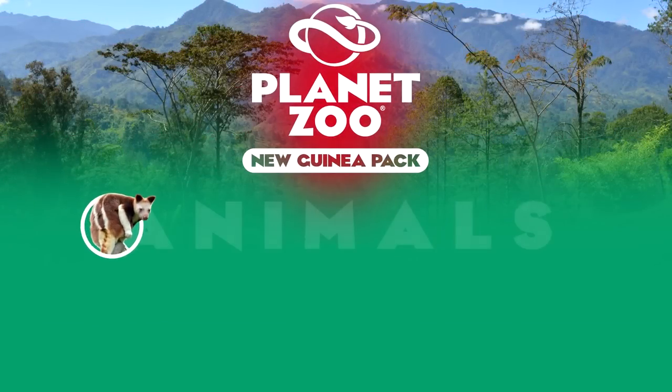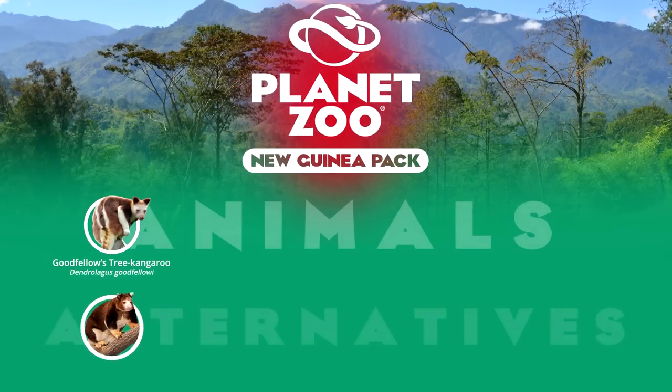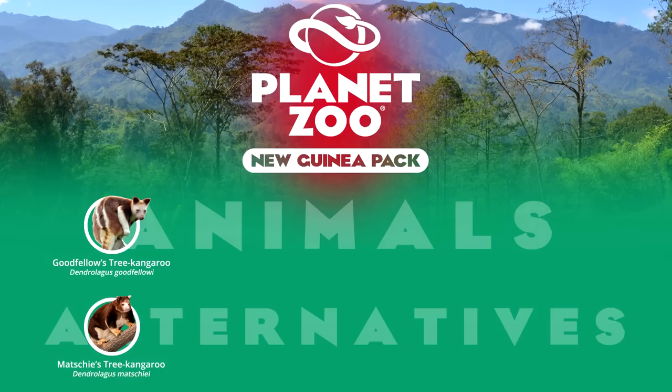The tree kangaroos are some of New Guinea's most renowned animals — macropods adapted to an arboreal lifestyle. Because of this, they are adored in zoos and represent a very unique mammalian candidate. The Goodfellow's and Matschie's are two captive-kept species most commonly associated in zoos. The southern cassowary, which we covered in our Australia pack, also inhabits large sections of the island and can be considered as much of a New Guinean bird as it is an Australian icon.